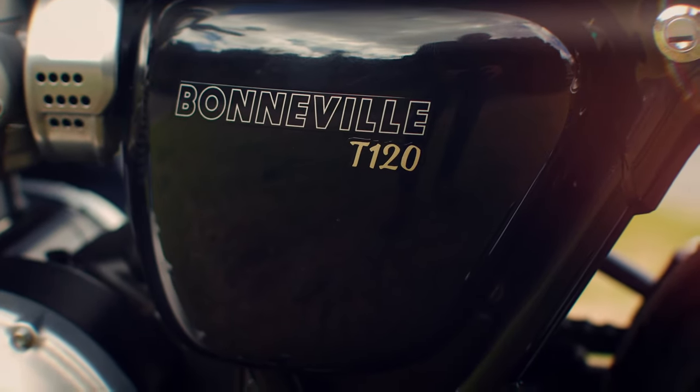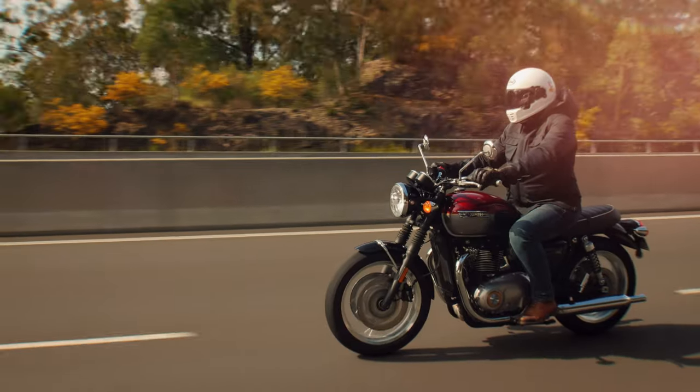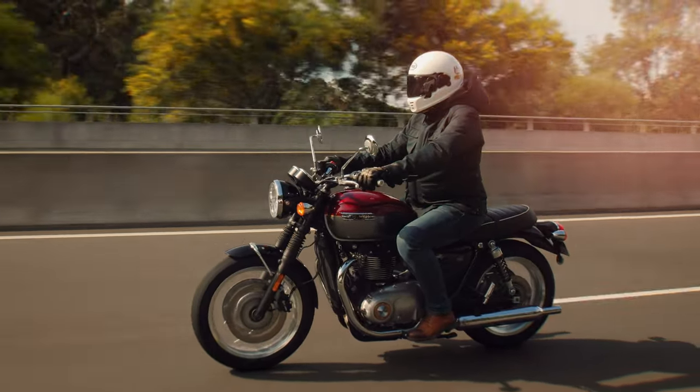I'm pleased to say that the new Bonneville T120 encompasses all of that, with just a little dose of modern sophistication. And just like the Moto Guzzi V7, the Triumph Bonneville T120 really is my kind of bike. In fact, I really didn't want to give it back.